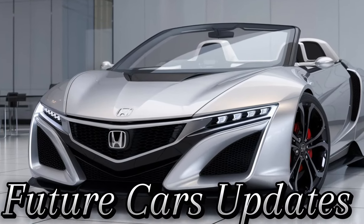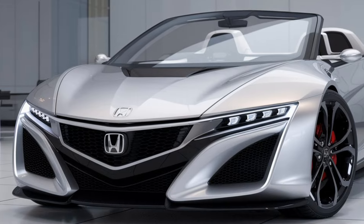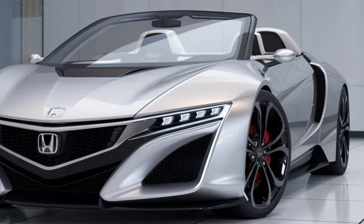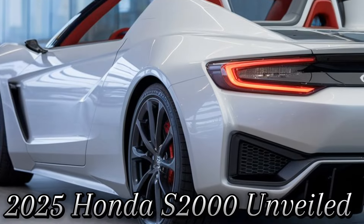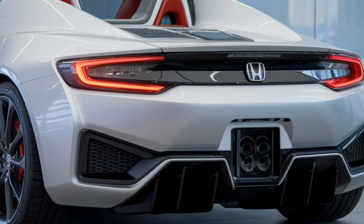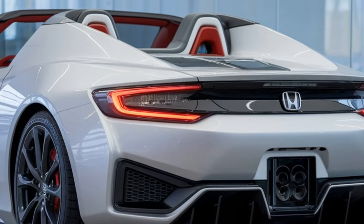Welcome back to Future Cars Updates, your number one channel for the latest and greatest in upcoming vehicles. Today, we're diving into something very special. Honda has just unveiled the all-new 2025 S2000, and it's everything sports car enthusiasts have been waiting for. Let's take a closer look at what makes this comeback so incredible.